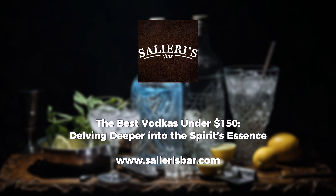Venturing into the vast landscapes of Russia, Russian Standard Gold infuses Siberian ginseng extracts, adding a unique spiciness complemented by caramel undertones.